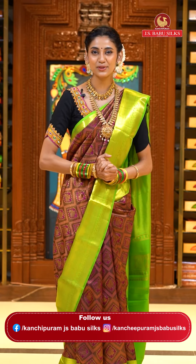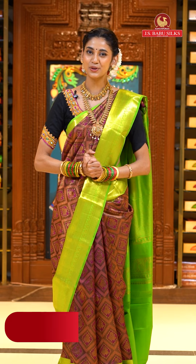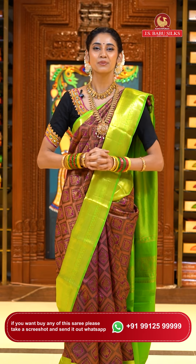Dear beautiful ladies, let me remind you that we have two stores of Kanchipuram JS Babu Silks — one at Somaji Goda and another at Kukad Palli. Please do visit your nearest store to have a look at the lovely collection of sarees. We have everything from traditional to fancy, all under one roof only at Kanchipuram JS Babu Silks.